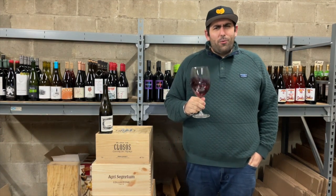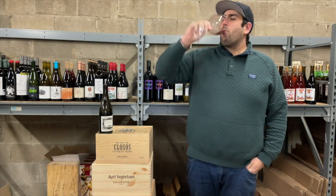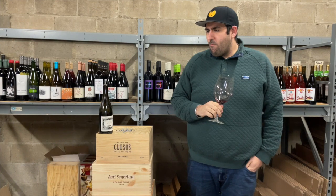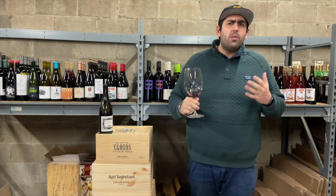Salty, savory graphite. I really hope that continues on to the palate. Absolutely delicious — just what I was smelling. Very savory with some body.